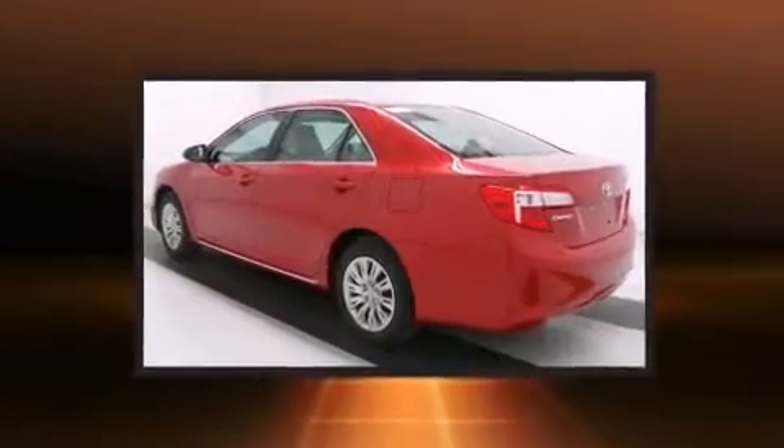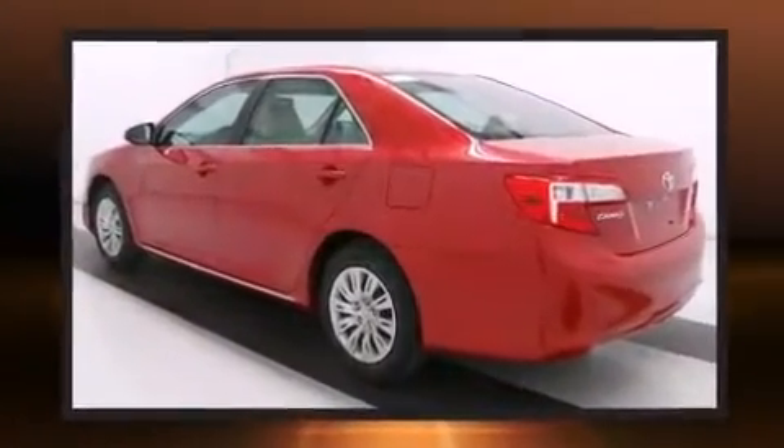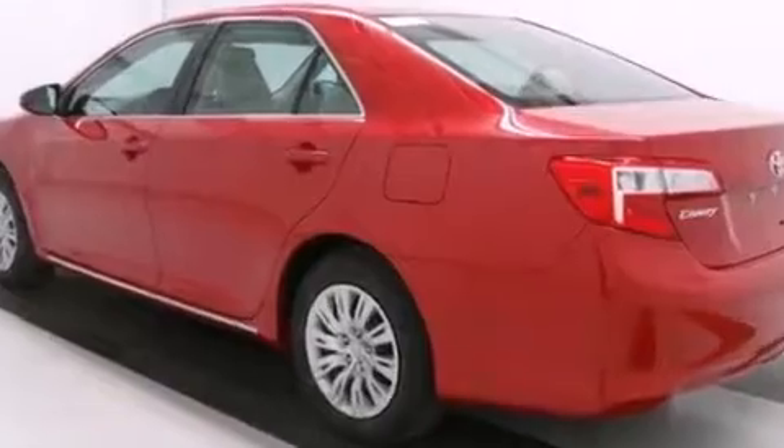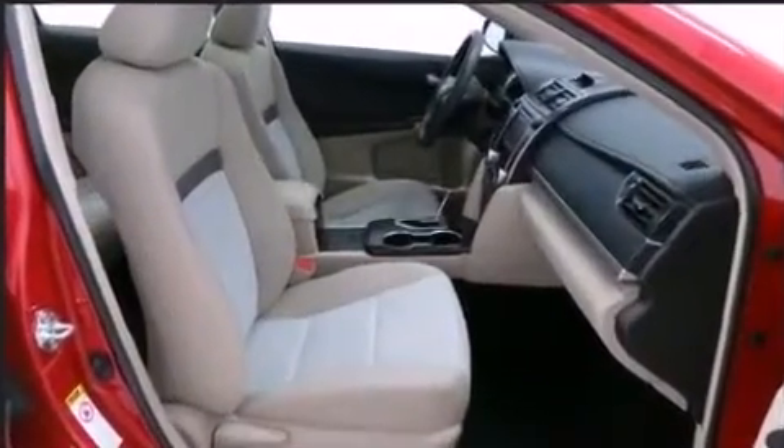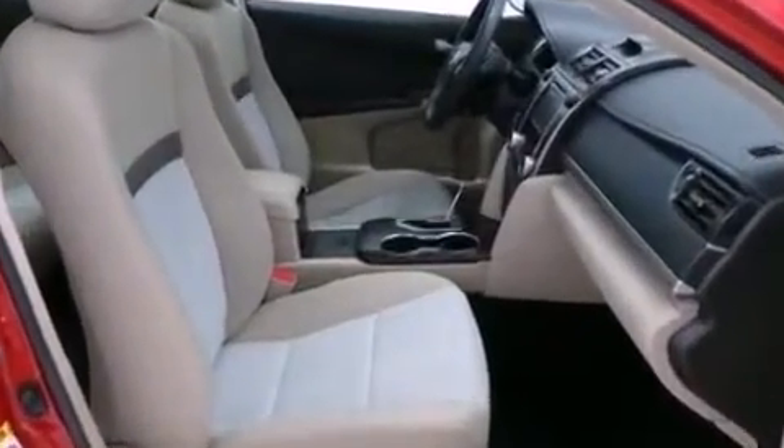Top features include cruise control, one-touch window functionality, air conditioning, and power windows. Premium sound drives six speakers, providing you and your passengers a sensational audio experience.